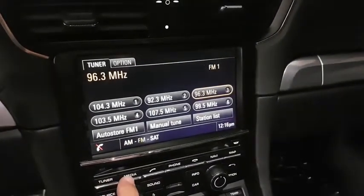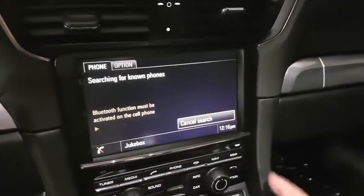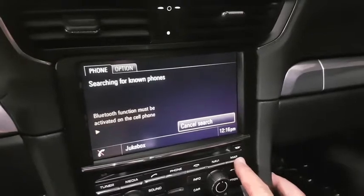Leather seats, daytime running lights, brake assist, emergency trunk release, heated outside mirrors, rain sensing wipers, rear fog light, split bench seat.